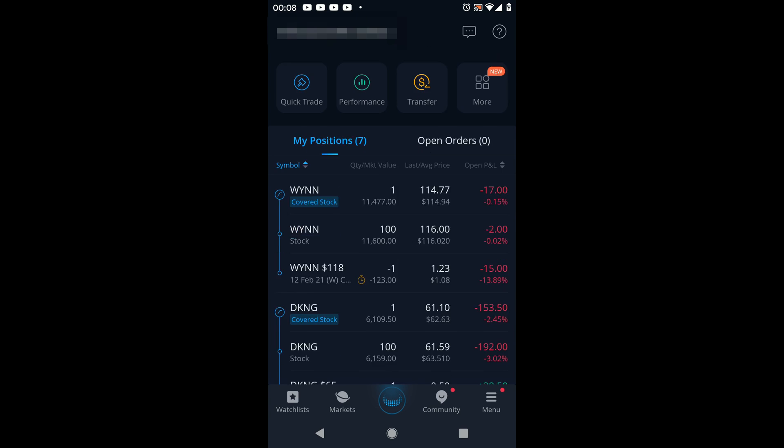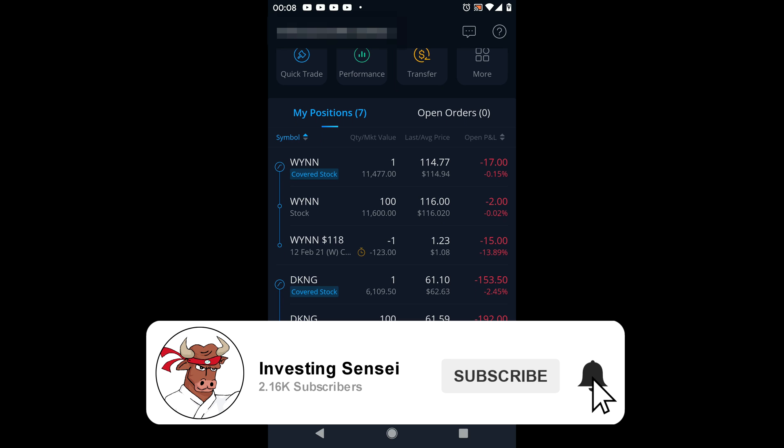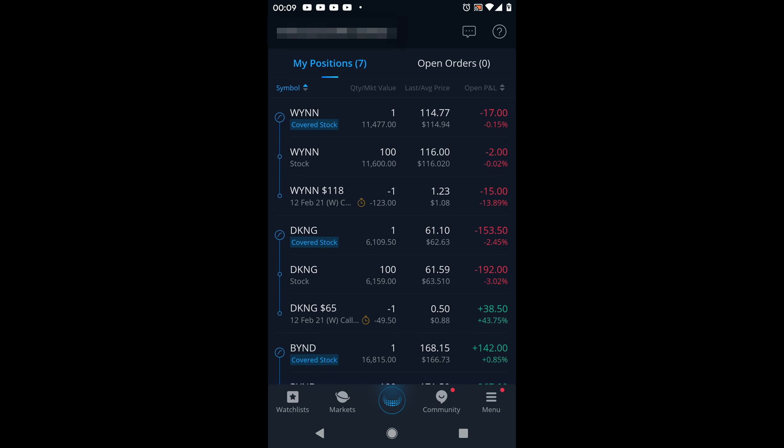Here you can see I have 100 shares of Wynn Resorts, and I've actually sold a covered call on Wynn Resorts. I sold it at a strike price of $118, expiring on February 12th, 2021, and I collected a premium of $1.08. That's the benefit of a covered call — while you hold 100 shares you can collect extra premium. If it goes above the strike price you'll likely get exercised and your shares taken away, but you keep the premium and any capital appreciation.